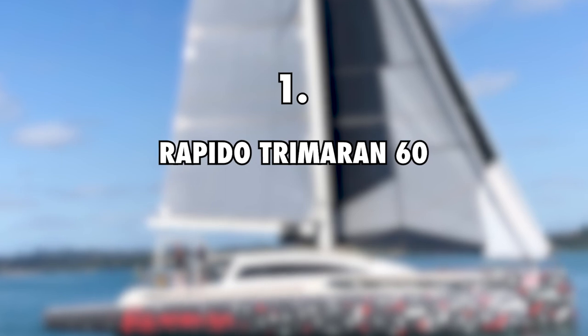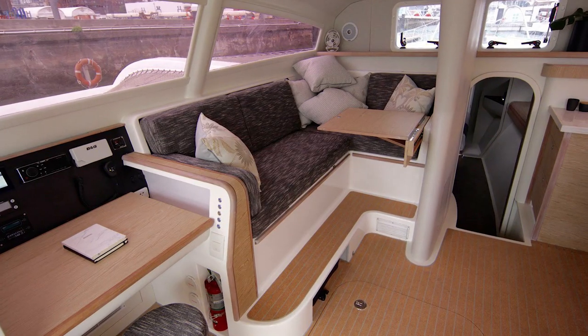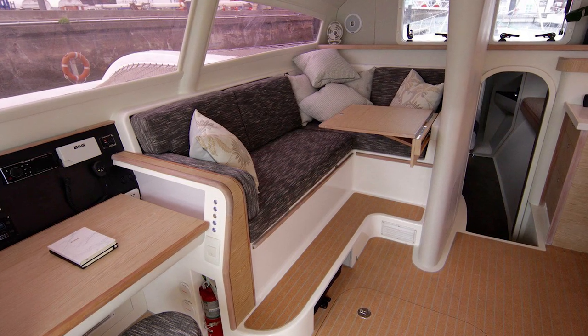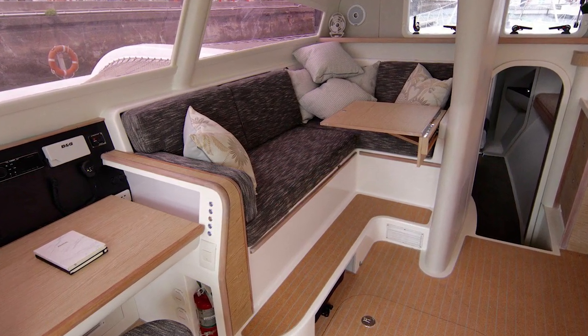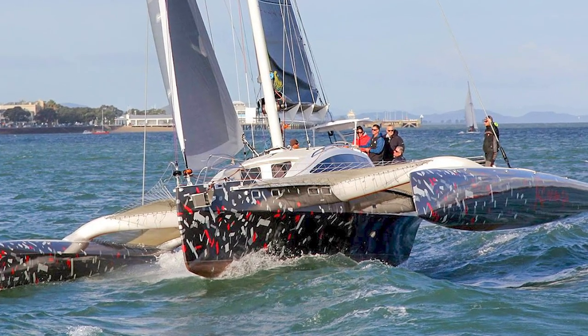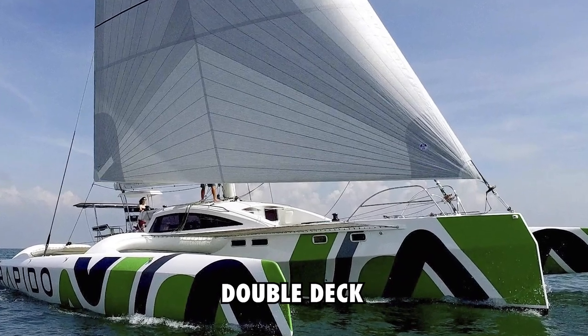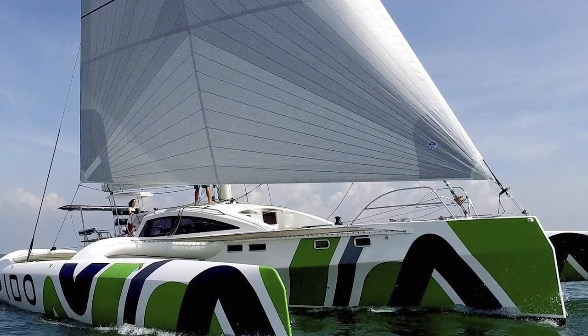First on the list is the Rapido Trimaran 60, worth $1.5 million. In June of 2021, the couple behind Sailing the Vagabond unveiled a new sailing boat worth a whopping 1.5 million. It is an incredible and beautiful luxury yacht, and there are but a couple in the world right now. It is at least 59 feet long, comes with a double deck, and features an awesome build that delivers superior stability.